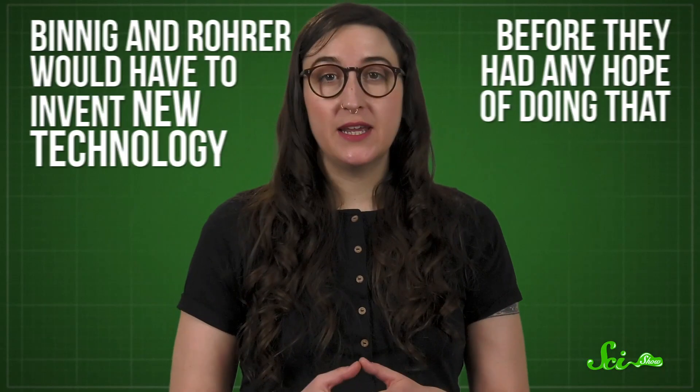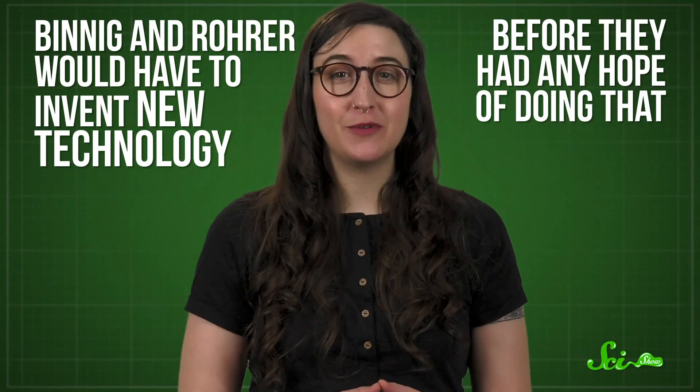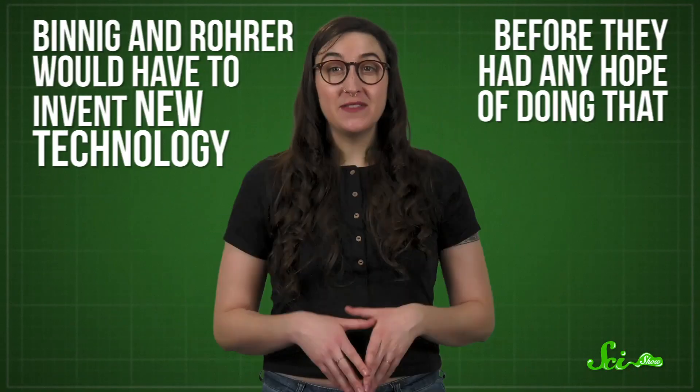The problem was, Binnig and Rohrer would have to invent new technology before they had any hope of doing that. But they were excited about the challenge and the chance to explore new areas of physics, so they decided to go for it.